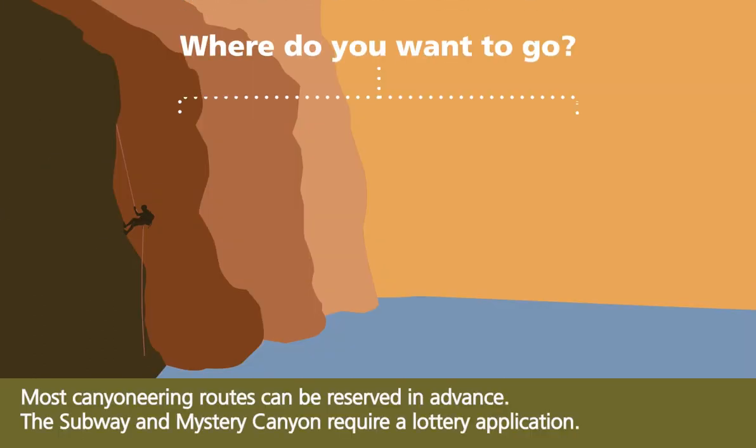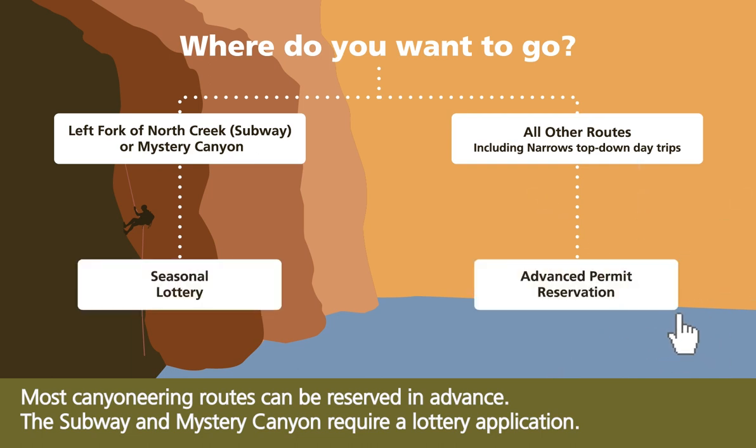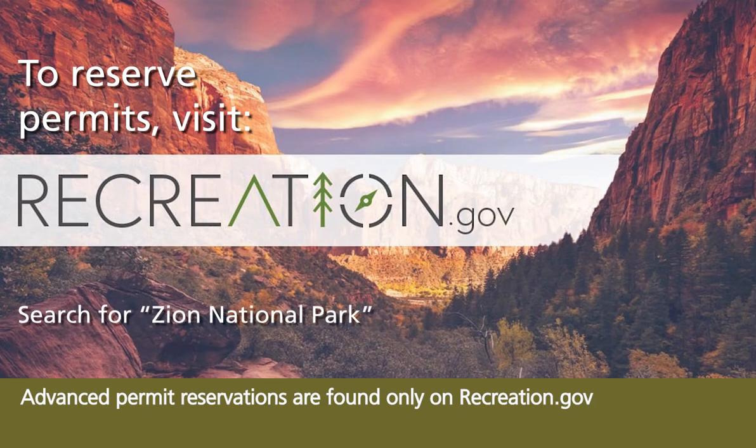Most canyoneering routes can be reserved in advance. The Subway and Mystery Canyon require a lottery application. Advanced permit reservations are found only on Recreation.gov.